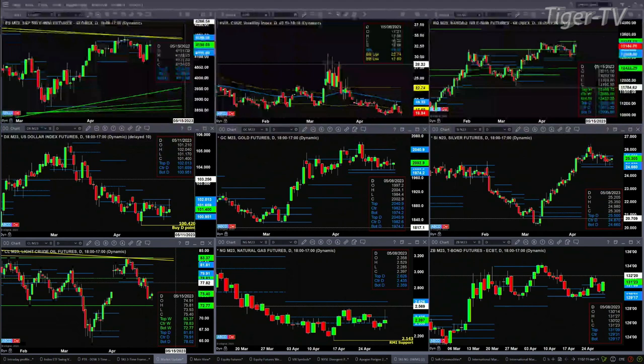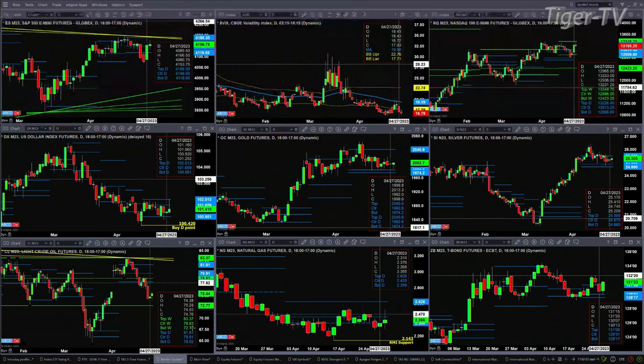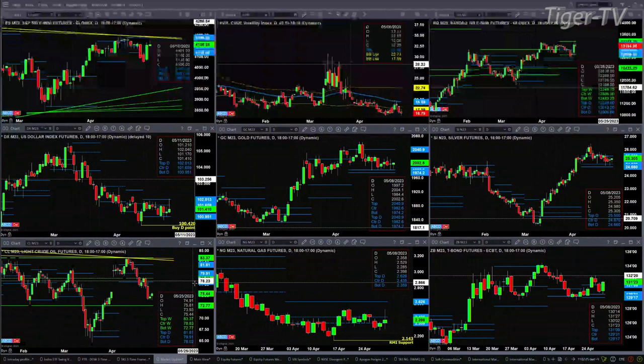Light crude, which I believe completed a TD9 count bottom yesterday, should take price higher — up to its oscillator on-change line, or perhaps the bottom of that daily profile up at the 81.81 level. Natural gas is just trading sideways; even though it's got a bottom pattern, it has struggled to really take off. The 30-year Treasury is right now trading above the top of that daily profile at 131.09, and a close above that is going to suggest a further move higher.